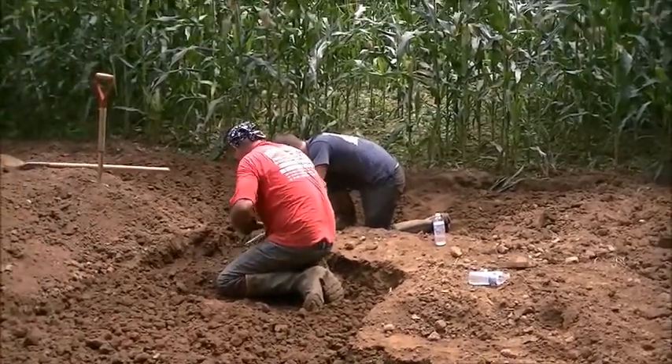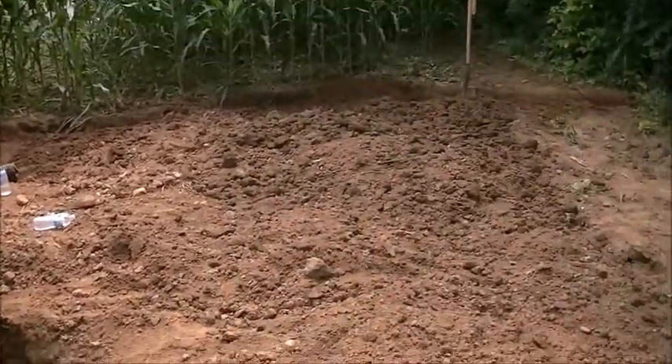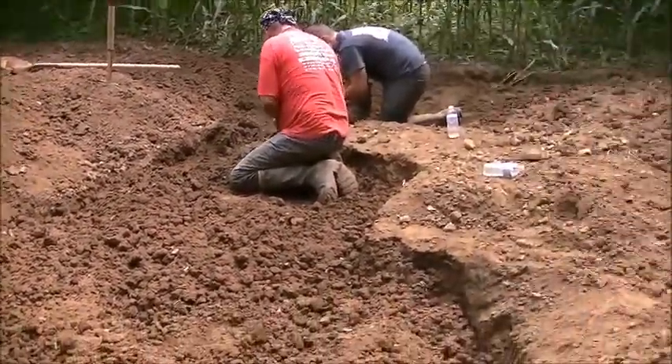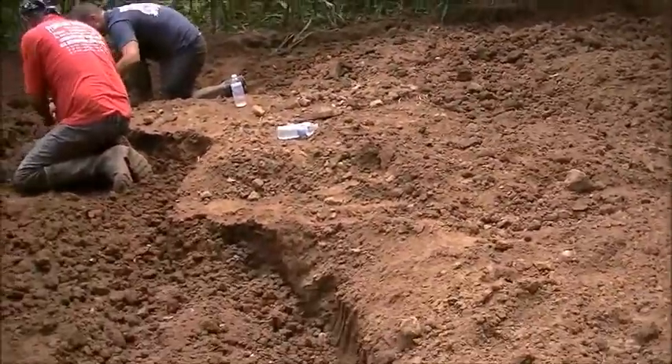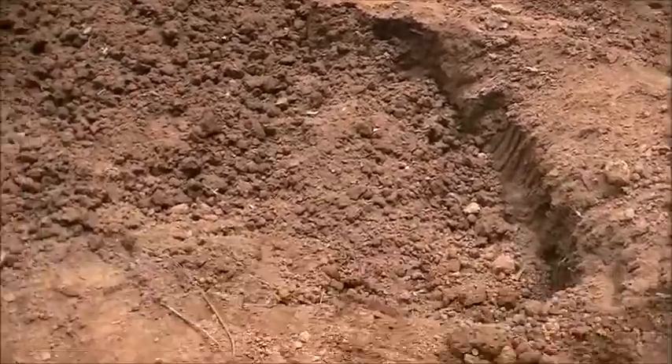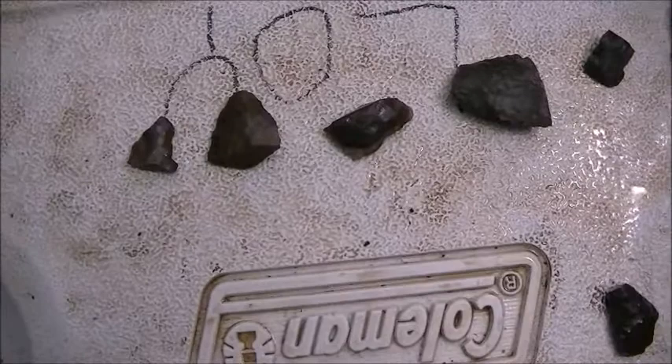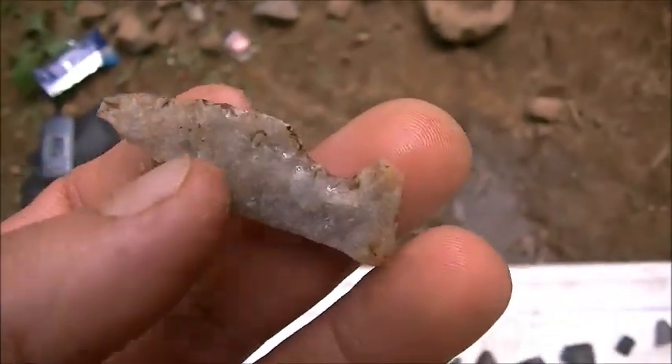Alright, we're just about to call it a day. We have done a lot of digging here today. We expected a little more than what we got, but that's the way it goes sometimes. I started off with that one this morning.